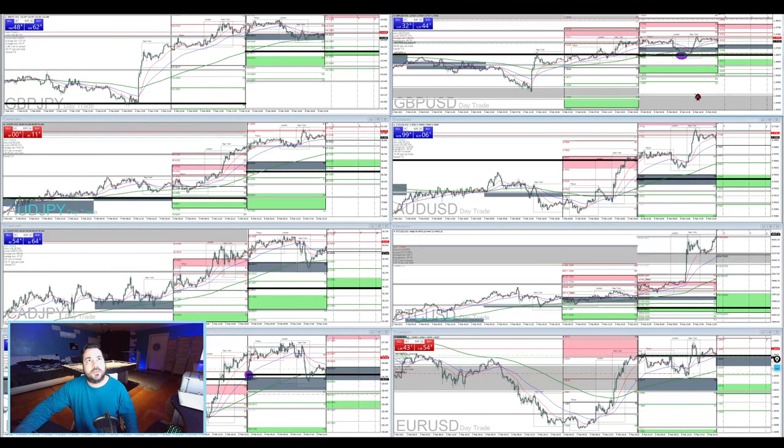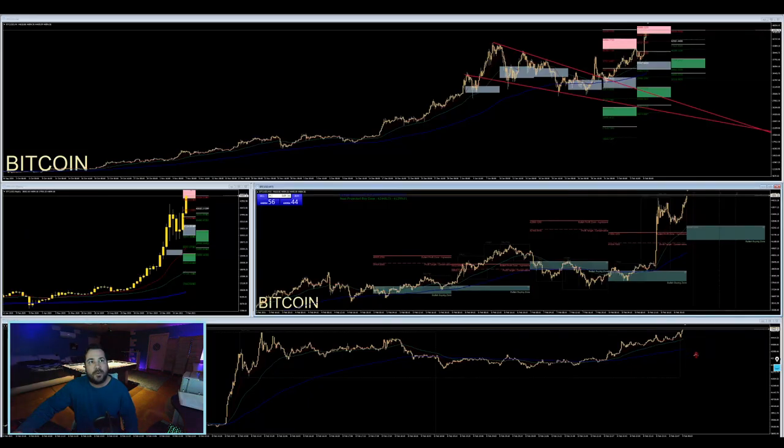There we go - we got those in. Look at Bitcoin. We're almost at 45,000, ripping your face off. Stay tuned folks - we're going to find out where these trades go, let's find out where Bitcoin goes. We'll see you in the next episode.